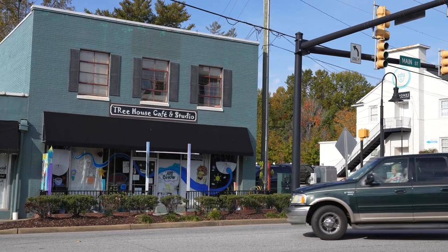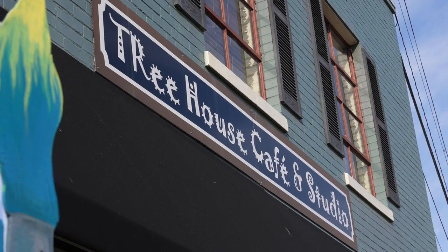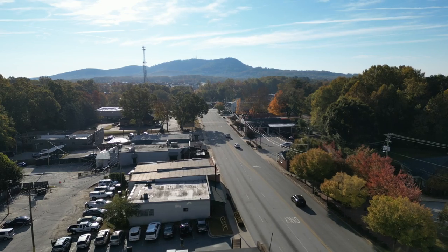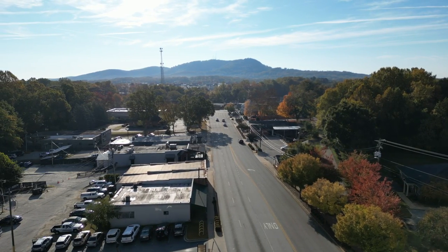A little further down Main Street you'll find the Treehouse Cafe — amazing coffee, paninis, and sandwiches. It's owned by a local art teacher who took her passion for art into her coffee house. On the weekend you'll find more spots for breakfast and coffee. Brunch at Farmhouse is amazing with their creative margaritas, and you can also stop into Monkey Ranch for an amazing brunch.